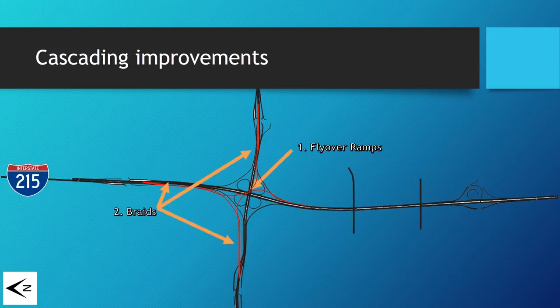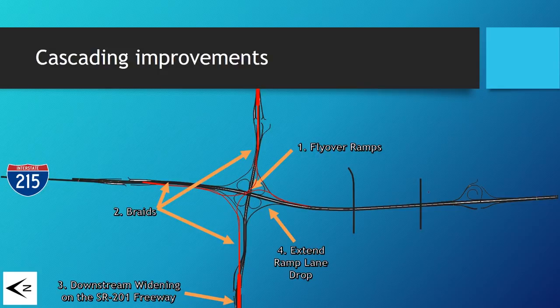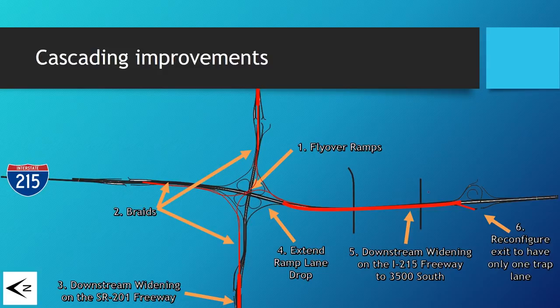So we added the flyover ramps and the braids. We widened — I didn't feel it needed a braid there; it seemed to perform fine just adding a widening. This map has north to the left, so east is at the top. I found the 201 freeway where the ramps come in needs to be widened from three lanes to five to accommodate the two extra lanes, because the lane drops would immediately back up. And right now the ramp to go southbound onto the 215 is two lanes with a lane drop in the middle of the ramp, and when you add the extra volumes that starts backing up. So I extended that through, and the only way to prevent the jam was to extend those new lanes all the way to 35 — but then you have a double trap lane at 35 and cars didn't like that.